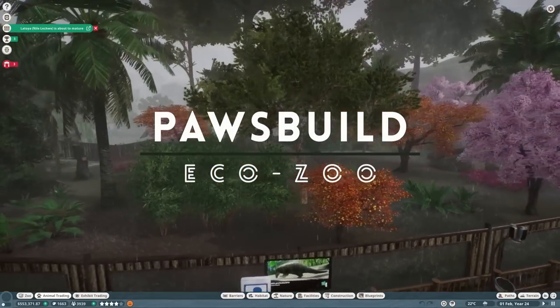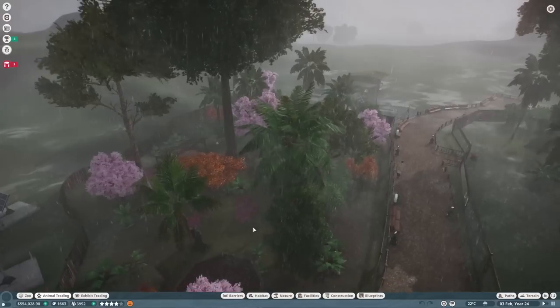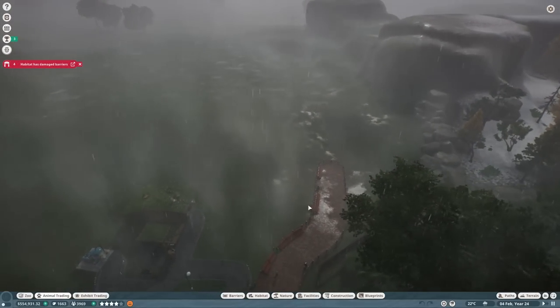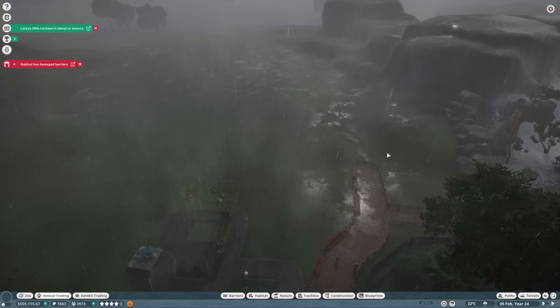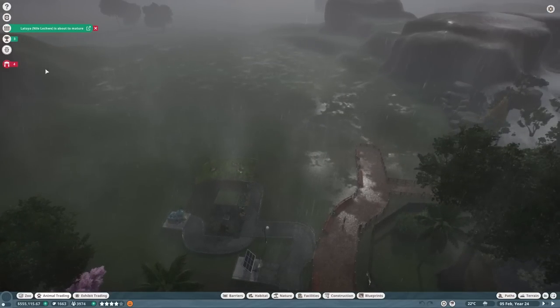Welcome back to a very rainy episode of our eco zoo. We've just put in our Chinese pangolins and we're going to continue expanding. We've got damaged barriers. We're going to continue expanding our zoo up this Asian way with all the Asian animals.